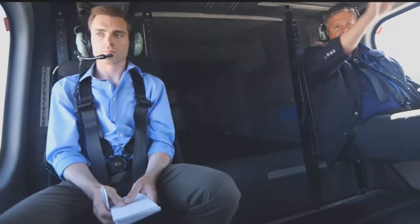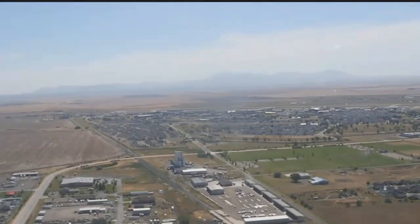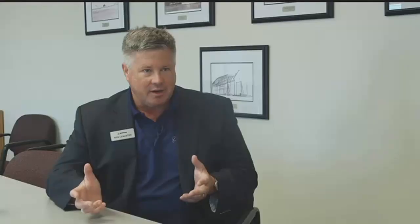We took a ride in the MH-139 clockwise above Great Falls, flying alongside the Missouri River and swinging over Malmstrom Air Force Base. The aircraft is really right-sized and the right kind of aircraft for this particular mission.